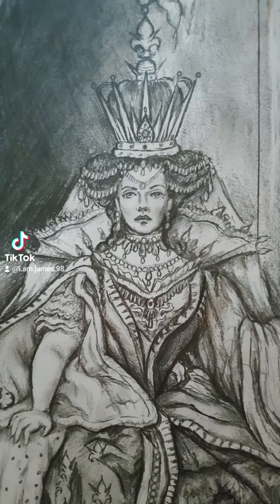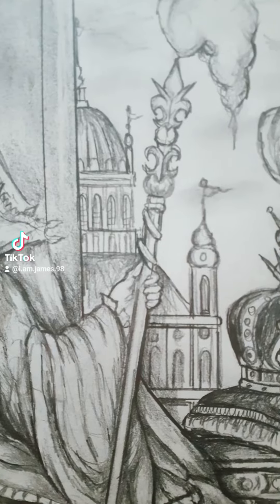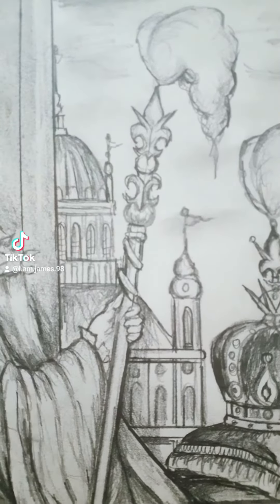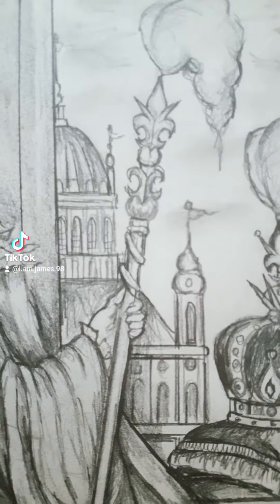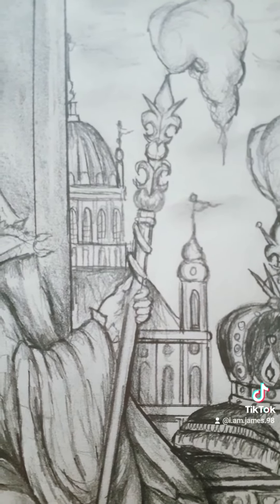The Empress was an absolute monarch and also the head of the church. The Empress here is holding the imperial staff, again with the imperial monogram on top — the three-headed fleur-de-lis. In the background you can see a massive cathedral which was commissioned by the Empress for her coronation.